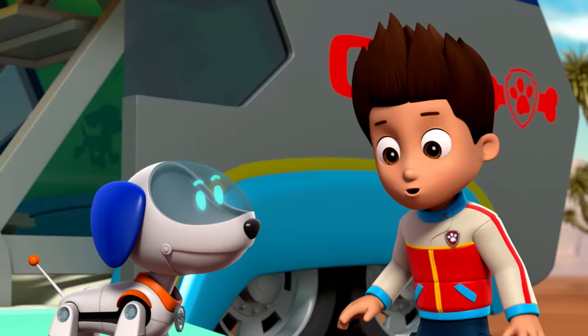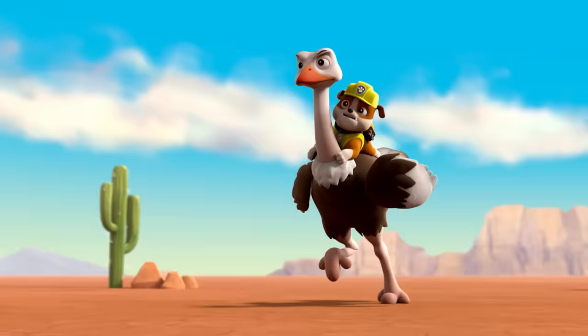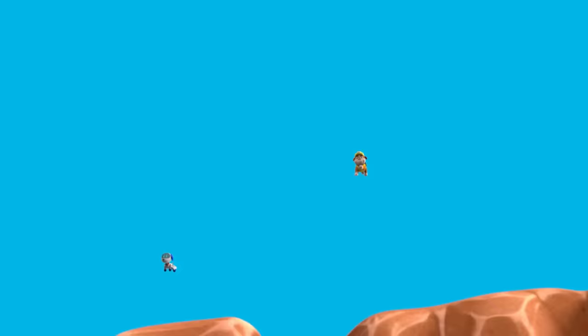Ryder! Robo Dog, use your jets to catch up with them and lead them back. Stop! Thanks, Robo Dog.